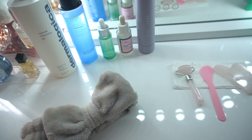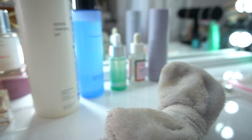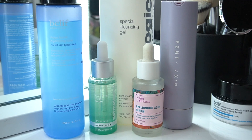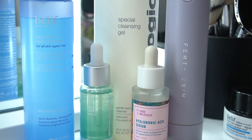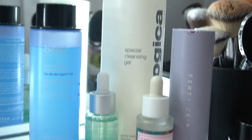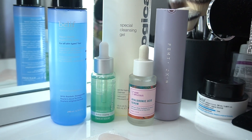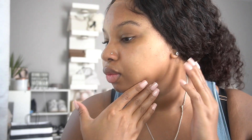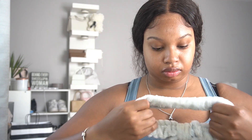Hey guys, welcome to another self-love self-care Sunday. I'm going to show you guys my updated morning routine with these products. I have some new products and then I have some OG products, so I am so excited to get started. It's about 9 a.m. and I'm just taking a look at my skin and doing a quick assessment, showing you guys what it looks like before.